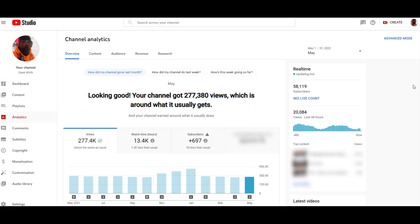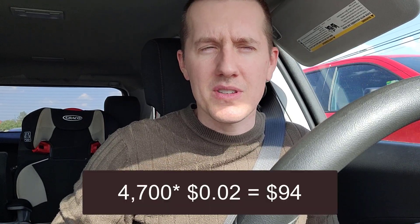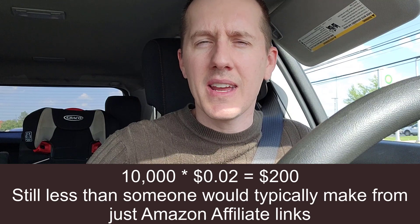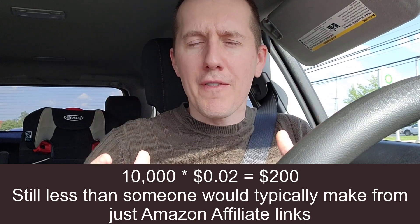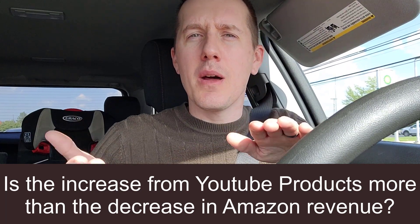Last month I had 277,000 views on YouTube. Out of those 277,000 views, I had 4,700 clicks on my Amazon affiliate links. At 2 cents a click, that is around $93. So let's assume that's double the amount of clicks — that button's right on the video, so you might get double the clicks. That is still less than I'm making from Amazon affiliates. So you're definitely going to have to weigh what you're earning from these new products and how much it's going to diminish your Amazon affiliate clicks.